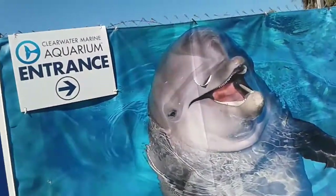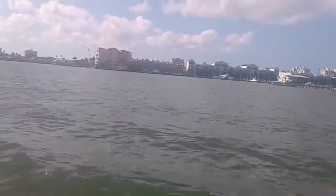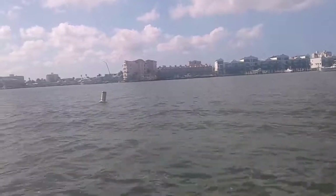Hey, what's going on guys? In this video what I do is I go on this sort of sea safari boat ride that is sort of part of the Clearwater Marine Aquarium.